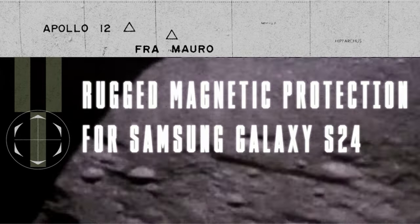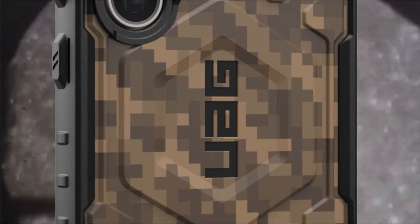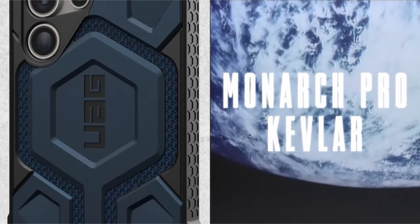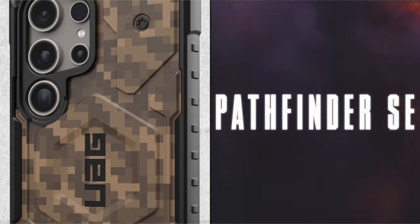Use the kickstand for virtual meetings, video calls, and more. Additionally, enjoy enhanced functionality with ultra-responsive oversized tactile buttons and a precise cutout for easy S-Pen access. Tested to military-grade drop-proof standards, this case provides certified protection, ensuring your Samsung Galaxy S24 Ultra remains secure even in challenging situations, with drop protection tested to 20 feet (6 meters).